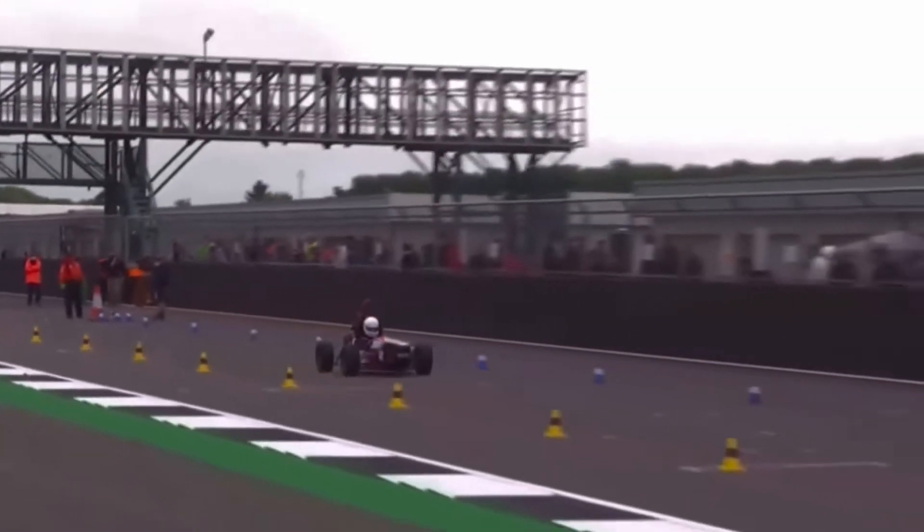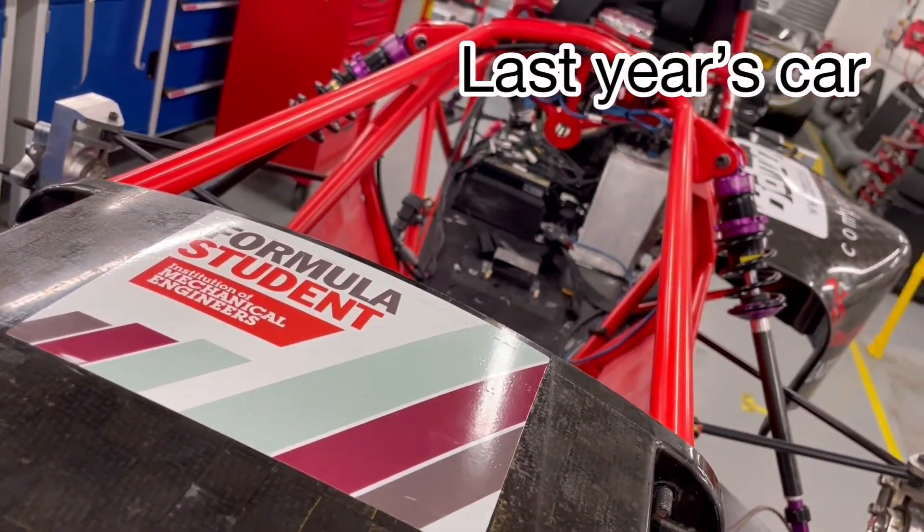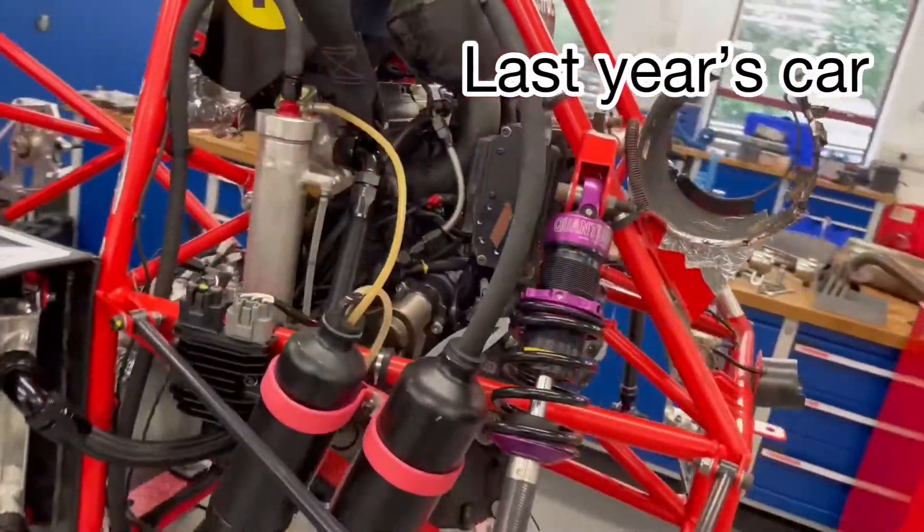Behind me is what's left of last year's car. We're currently in the process of building our 2022 entry, and that does involve some of the gutting of the previous year's car.